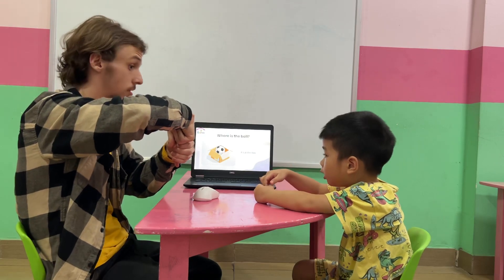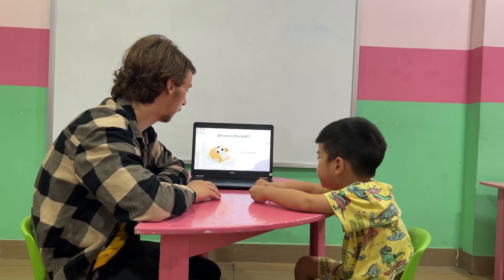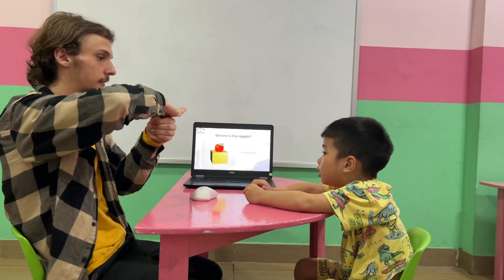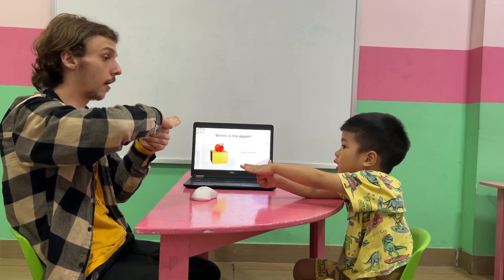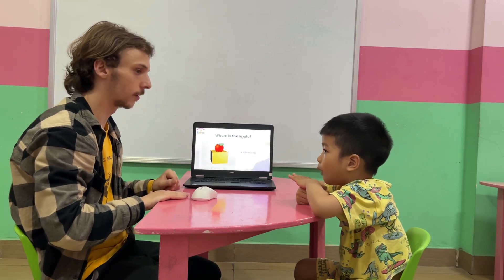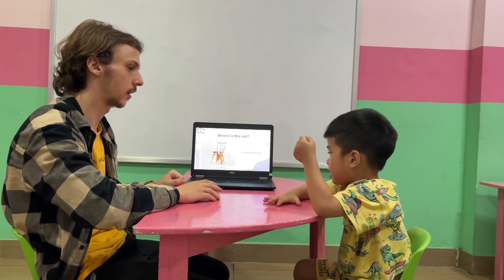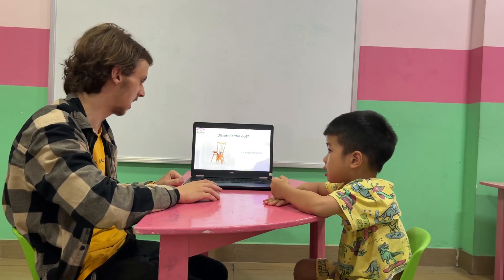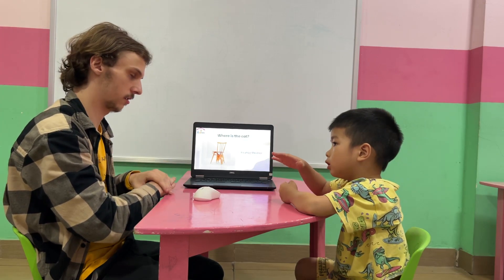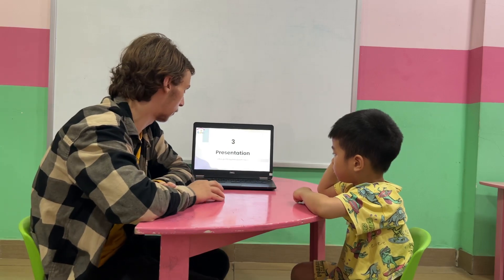Where is the ball? It's in the box - a box. Okay, that's right, it's in the box. Where's the apple? It's on the box. Very good. And where is the cat? It's under the chair. That's right, under the chair. Very good.